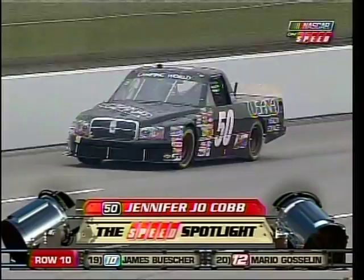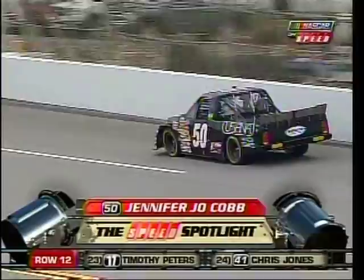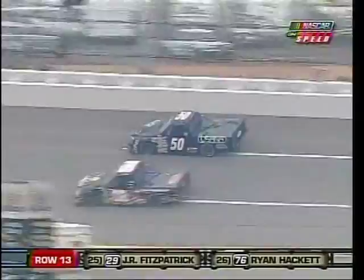She hadn't been in a truck since Kansas earlier this year, looking to put something together to run the whole truck series, maybe some nationwide races in 2010. Today is all about learning and seeing if she can put that truck in a position to stay up in that lead pack.